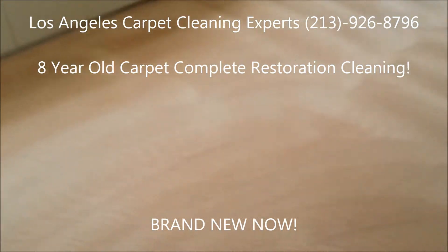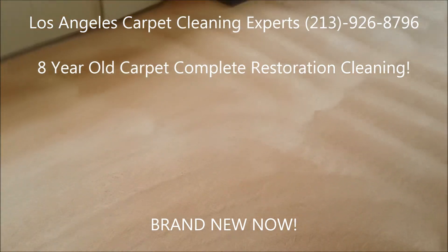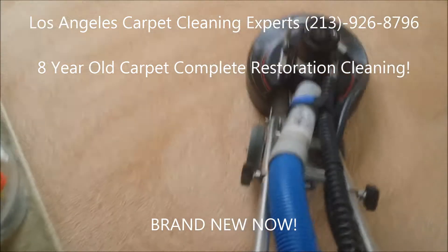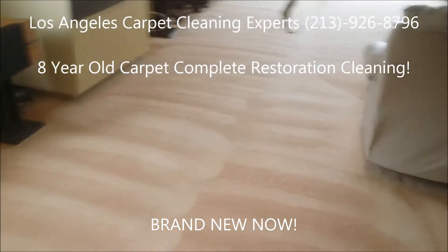Today we did a full restoration carpet cleaning, and these are the after results. This is a short demonstration as to how everything looks. It looks completely brand new.